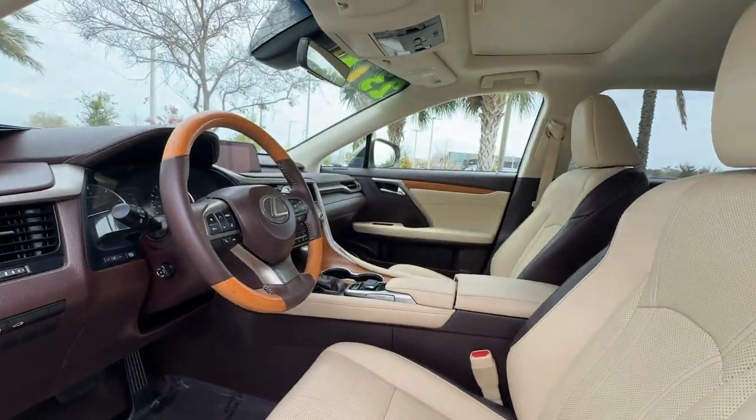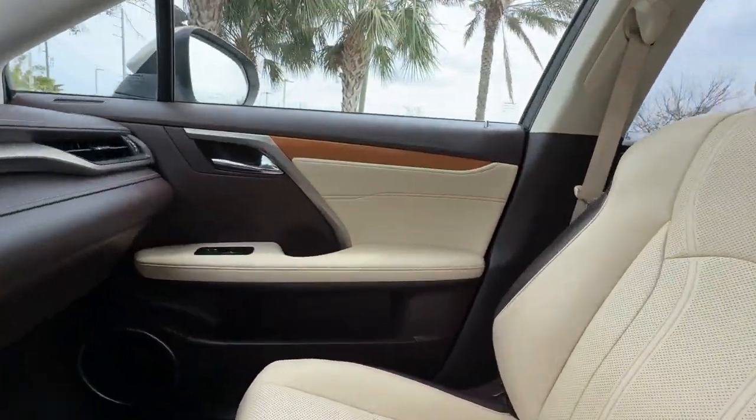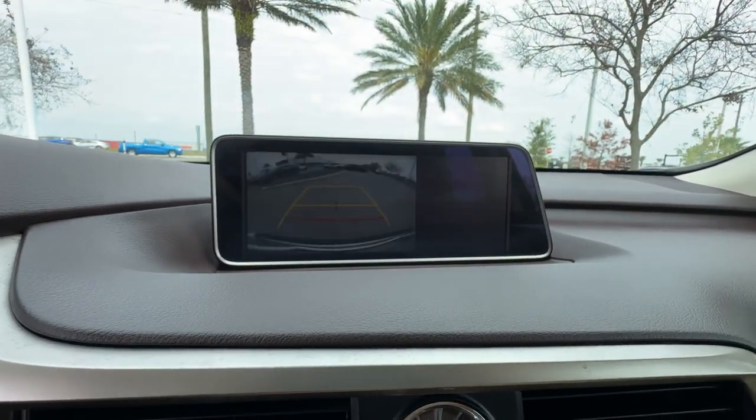Power driver's seat, power passenger seat, pass-through rear seat, Bluetooth, power liftgate, brake assist, keyless start, and rear spoiler.